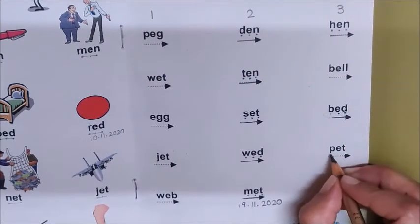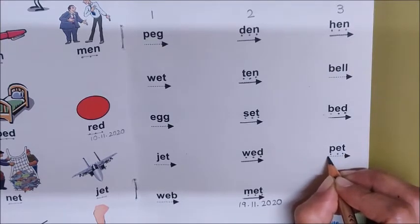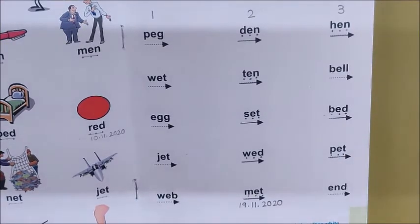Correct. Now mark the sounds. P, Eh, T. Now join and read. P, Eh, T — Pet.